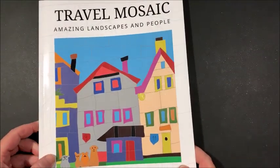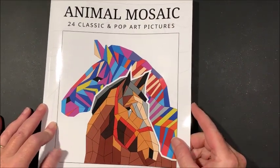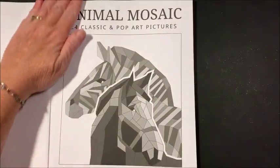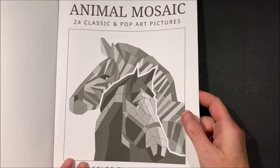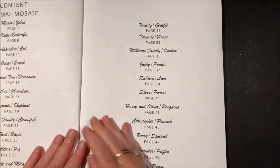That was Travel Mosaics — another easier one. This one is Animal Mosaics. The title page, a blank page, and then we go to the contents again.